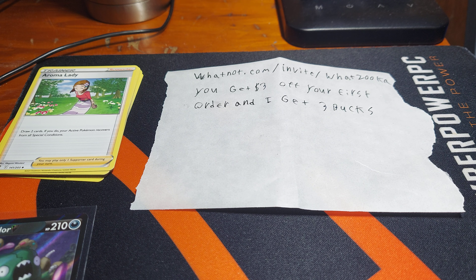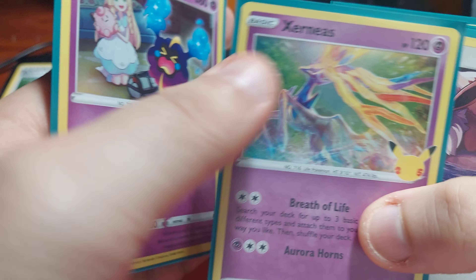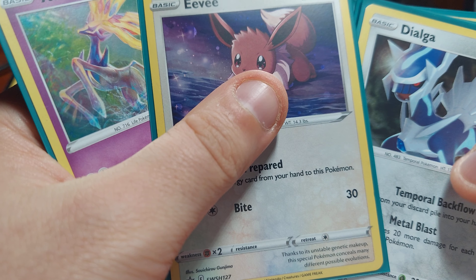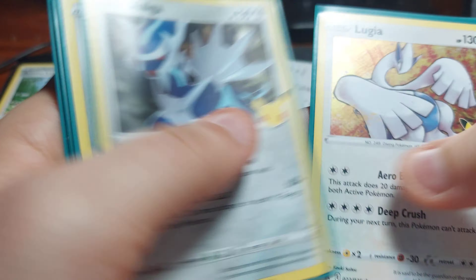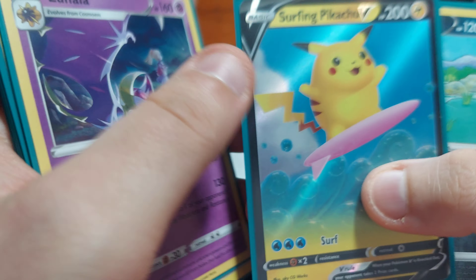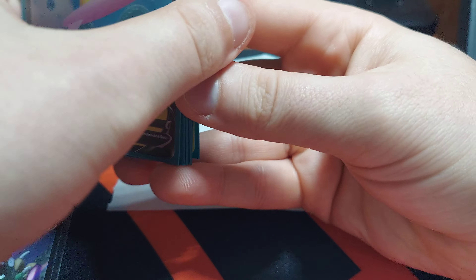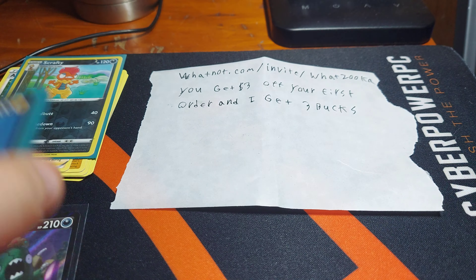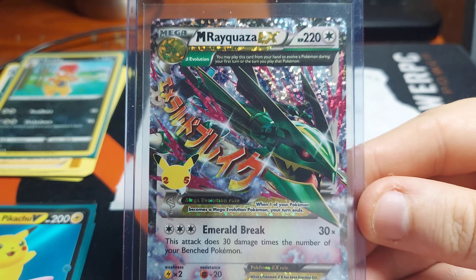I also got some celebration packs while I was doing that. So we got Cosmog and he threw in this Eevee promo and a card code for that Eevee promo, which was super cool of him to do. And I got a Surf and Pikachu — I also got a Reverse Holo for that. I got the Surf and Pikachu out of one of the celebration packs and I got this out of the other one.